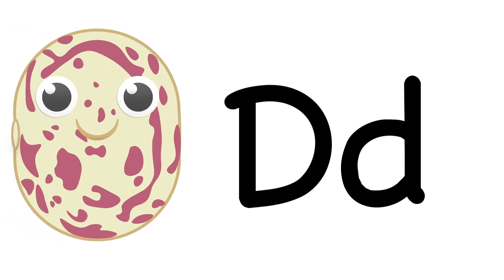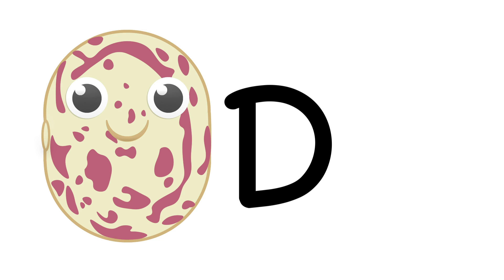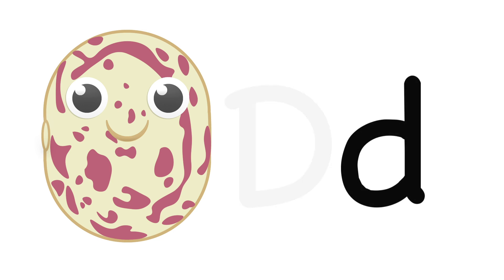D. Dragon tongue beans starts with D. Uppercase D. Lowercase D.